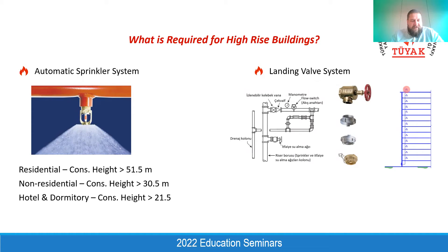For hotel and dormitory buildings it's a little bit different — they are separated from the rest of the building. If the construction height exceeds 21.5 meters, the sprinkler system becomes mandatory as per Turkish fire code. The landing valve system becomes mandatory for high rise buildings and is combined with the sprinkler system. For this combined system, we call them water-based suppression systems altogether: the sprinkler system, landing valve system, and fire hose cabinets.